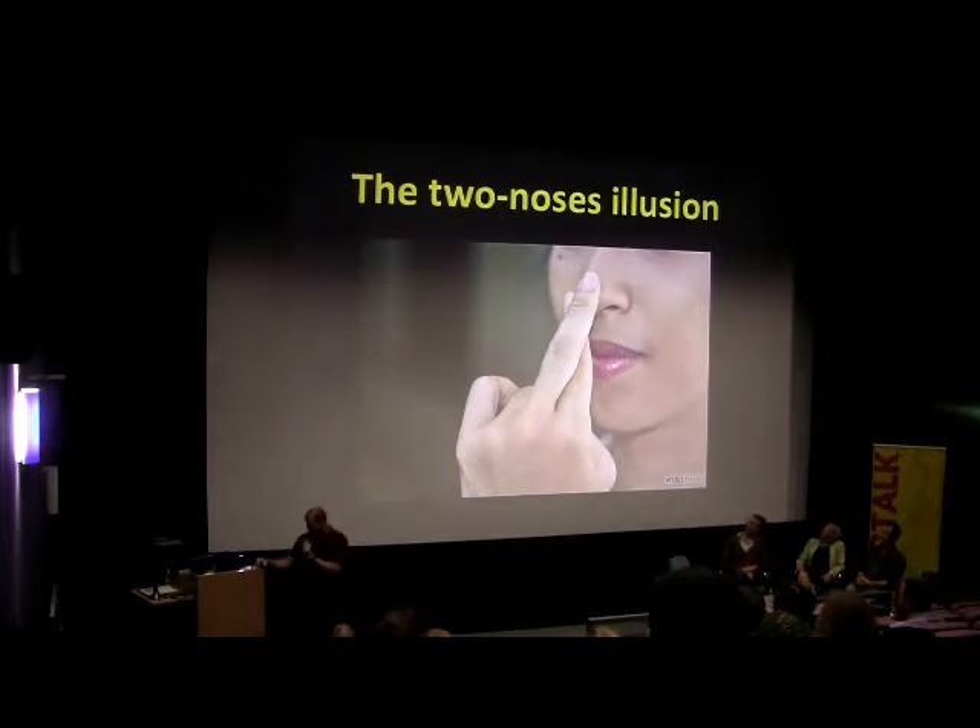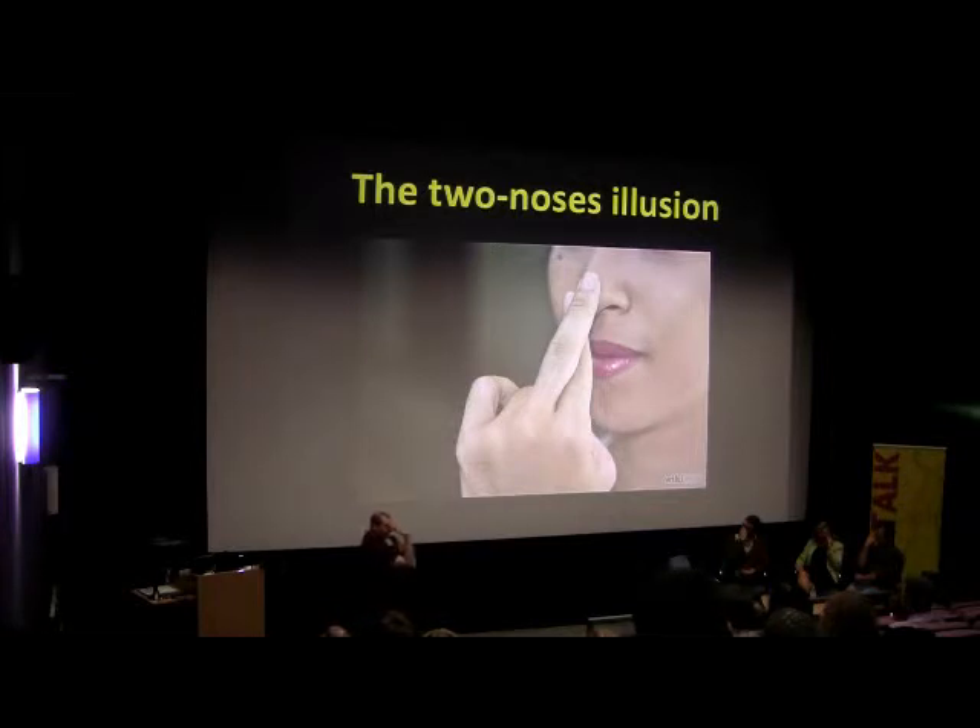So here's what I want you to do. Many of you have probably done this before, so it's not that new. Please cross your middle and index finger, put them to the bridge of your nose, close your eyes, and move the fingers up and down. The weird sensation that arises when you do this is known as the two noses illusion. How many of you feel that you have two noses, or at least a slightly weird sense of touch?